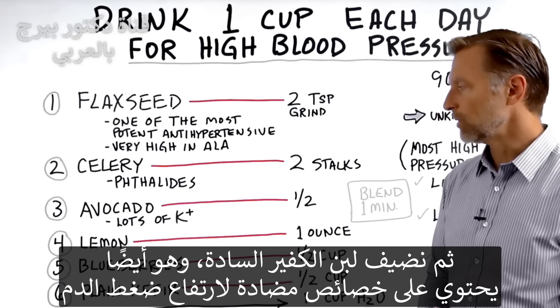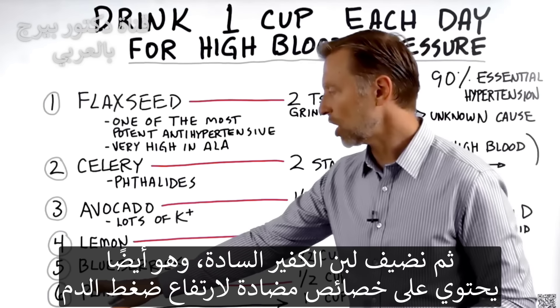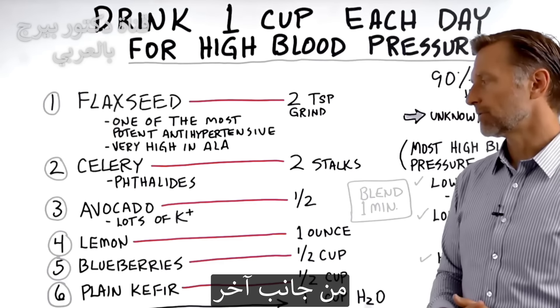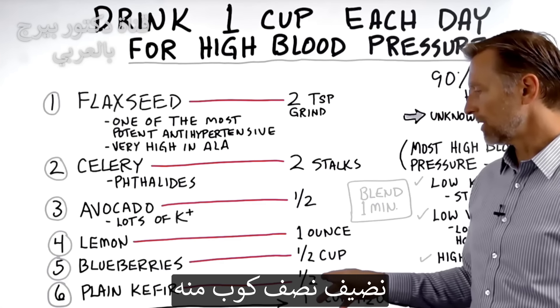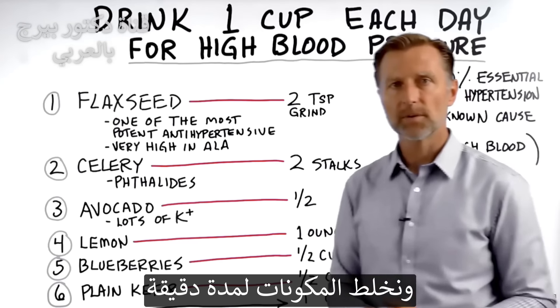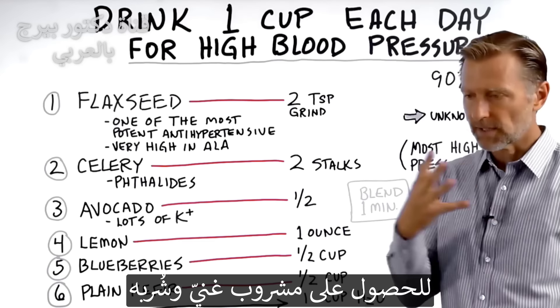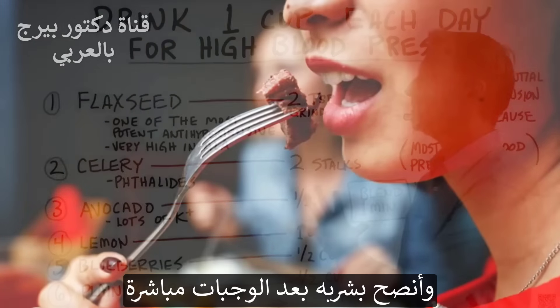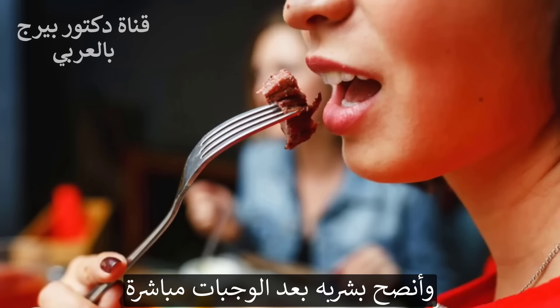Then add half a cup of plain kefir, which also has antihypertensive properties from a different angle. Add a cup of water and blend everything for about one minute. It's going to make a nice creamy drink — consume it right after your meal.